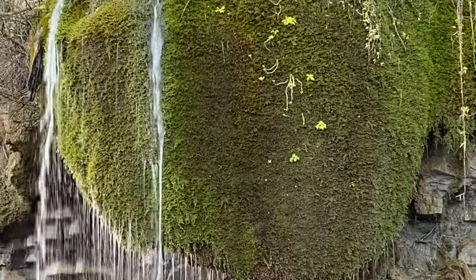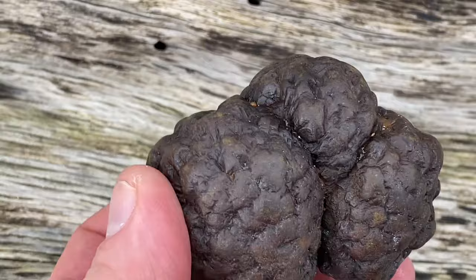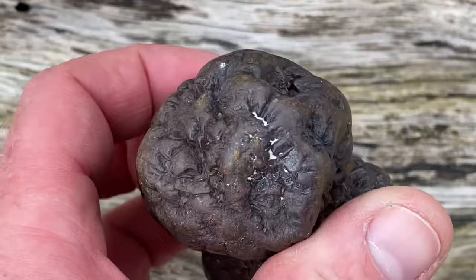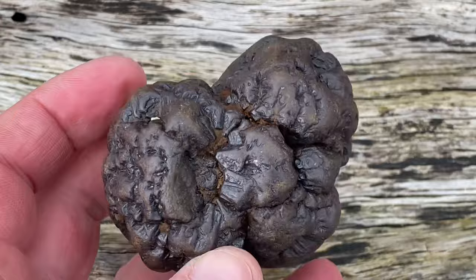A lot of people spot iron pyrite and marcasite on the beach and wonder what it is, and many mistake it for coprolites — the poo of the ichthyosaur. There's a lot of pyrite and marcasite on the beach; coprolites look quite different. It's a bad habit not knowing what you're looking for — but you can look in books, local museums, and fossil shops to find out what to look out for here.